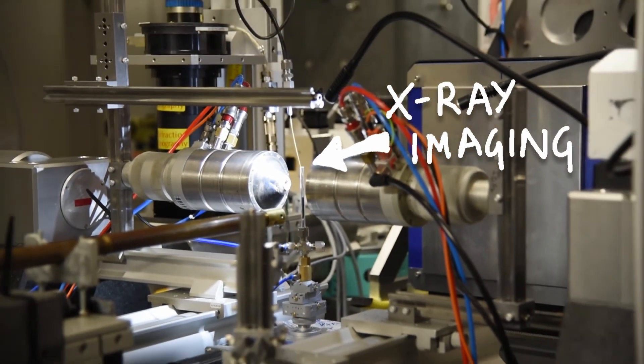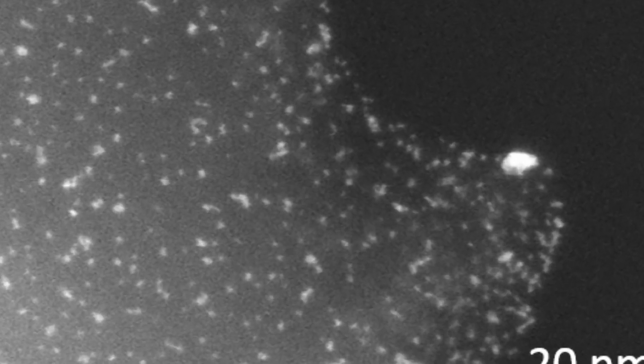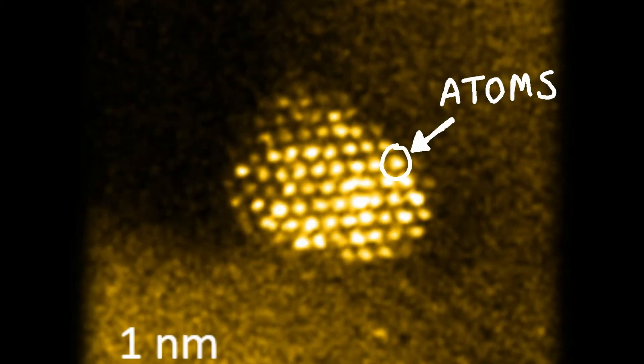We need special microscopes using x-rays and electrons that can tell us about the catalysts and what they do. When we see what is going on, we can make the catalysts work better. There is always zoom for improvement.